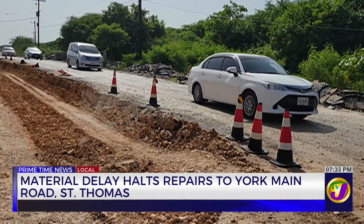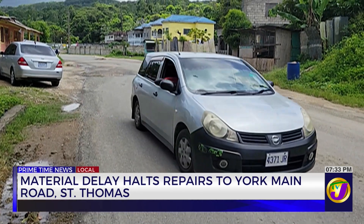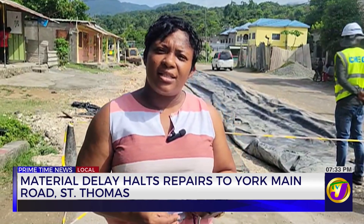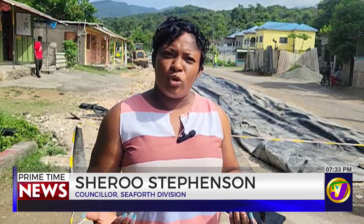People who live and work in York Hill, St. Thomas are being asked to expect delays to the road repairs in the area. We're asking for patience and we know that it's going to be done properly now.